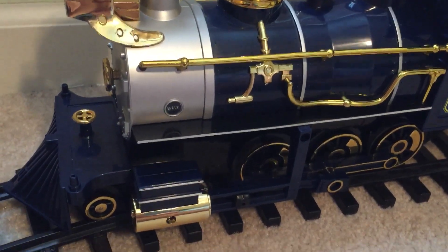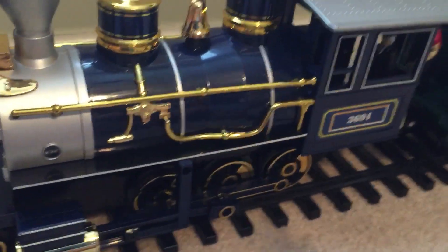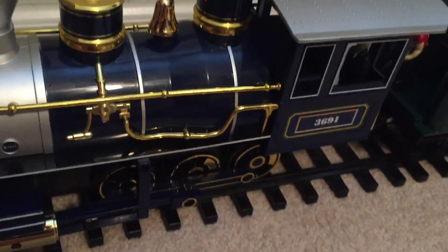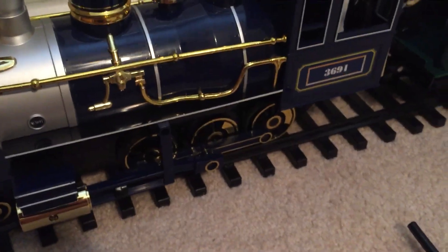Hello everybody, FlyingScosman4472 back again with another video. Today's video is a very nice engine that I just got today. I don't exactly know what it's called, but in other sets this engine is called the Coastal Express.